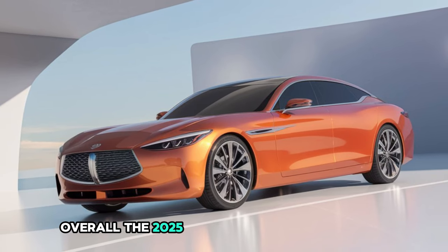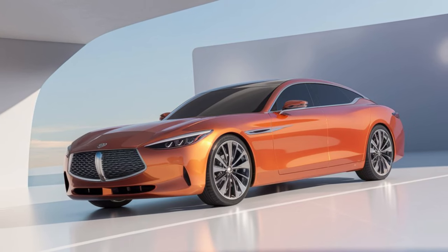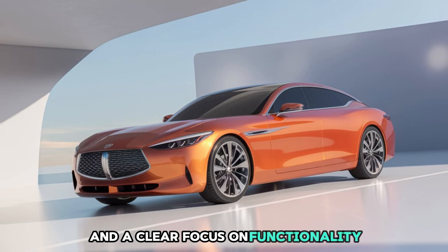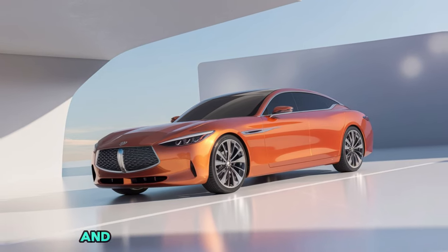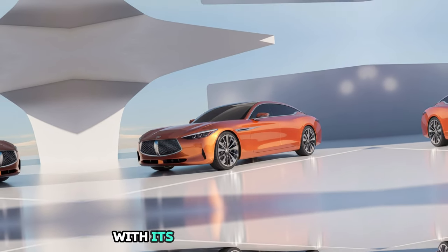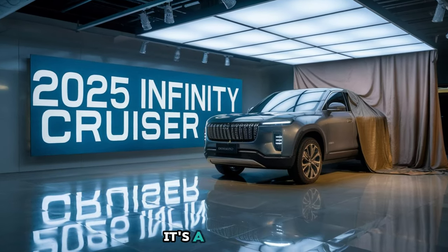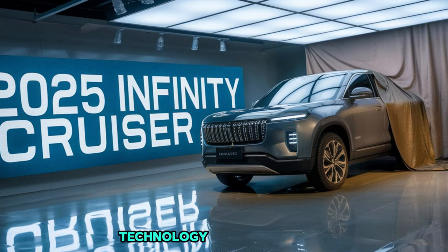Overall, the 2025 Infiniti Cruiser's exterior design represents the perfect fusion of luxury, performance, and practicality. Every element of this vehicle, from the bold grille to the sleek rear design, is crafted with attention to detail and a clear focus on functionality. The Infiniti Cruiser is not just about looking good on the road — it's built to perform and meet the needs of modern families who want an SUV that can do it all. With its futuristic aesthetics, advanced engineering, and spacious design, the Infiniti Cruiser is more than just a car. It's a statement — a vehicle that speaks to those who value style, technology, and versatility.